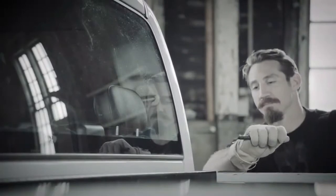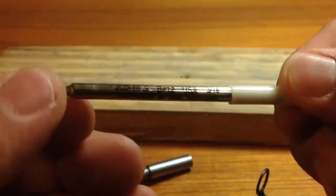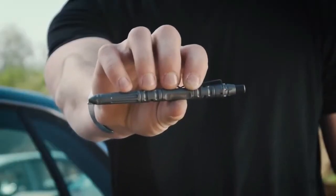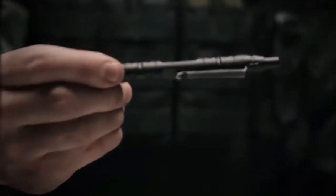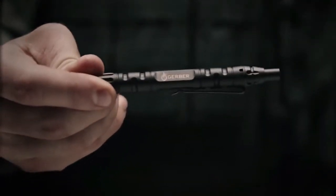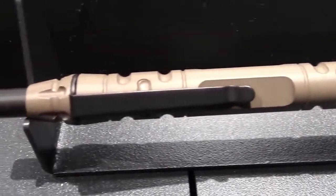The pen features an integrated glass breaker, a pocket clip and write-in-the-rain ink cartridges that allow you to take notes in all weather conditions. Many people will agree that the best self-defense weapon is the one that you have on you, and this pen could not be easier to have clipped to your pocket at all times. The large, sturdy construction makes for a devastating striking tool and will undoubtedly help you defend yourself from an unexpected attack.